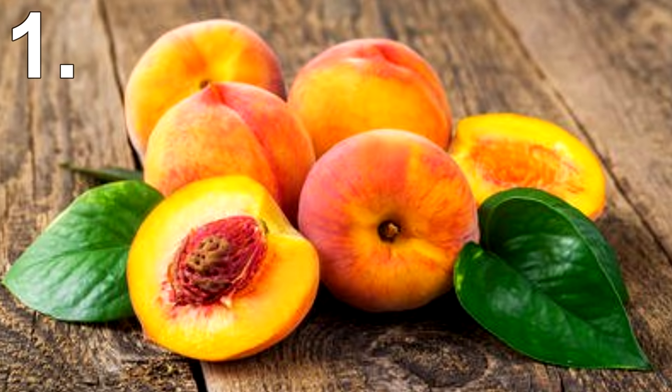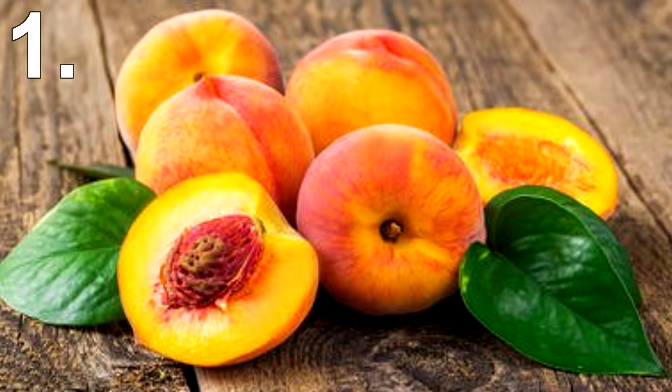This led to the peach being much larger with lots of juicy edible flesh. It's believed it only took about 3,000 years for the peach to turn from a small cherry-like fruit to what it is today.